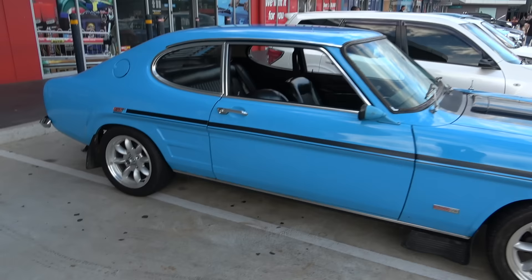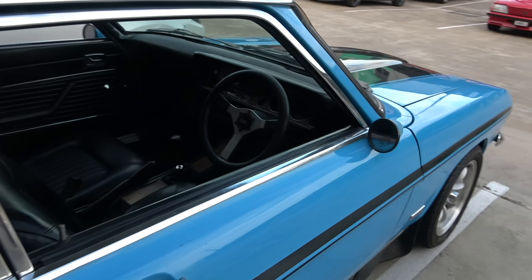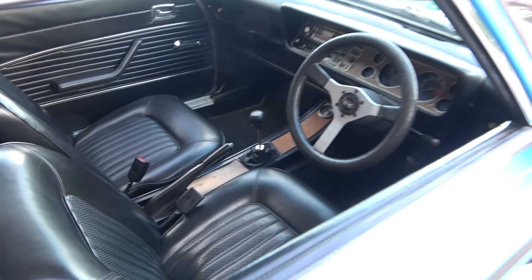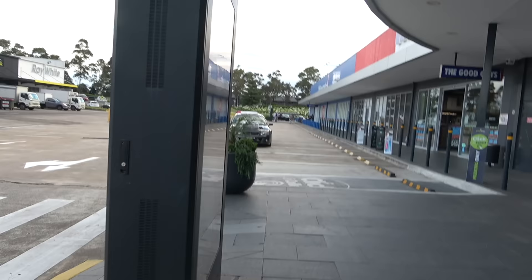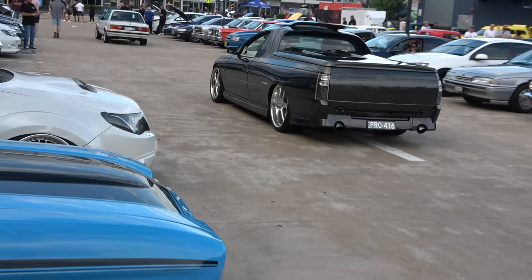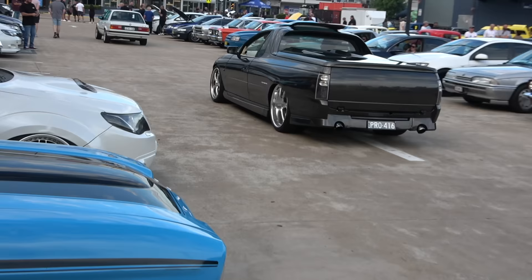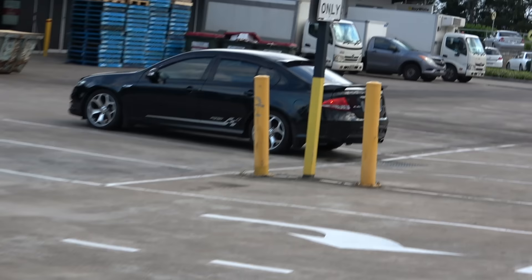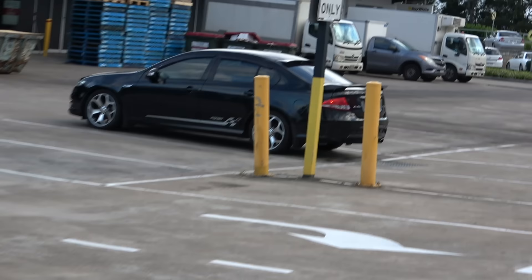Check out this Capri, ladies and gents. This thing's a monster. Beautiful. XR6 — I think it is — mint condition.